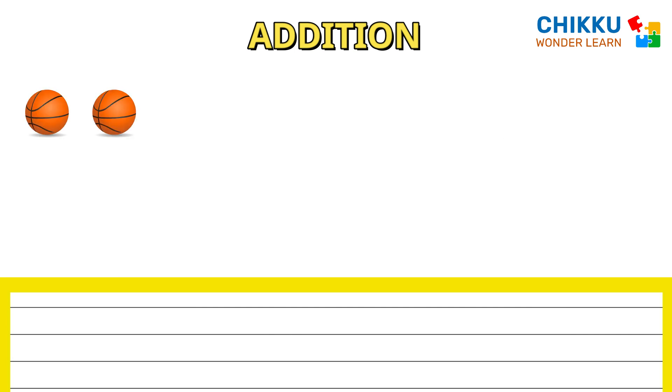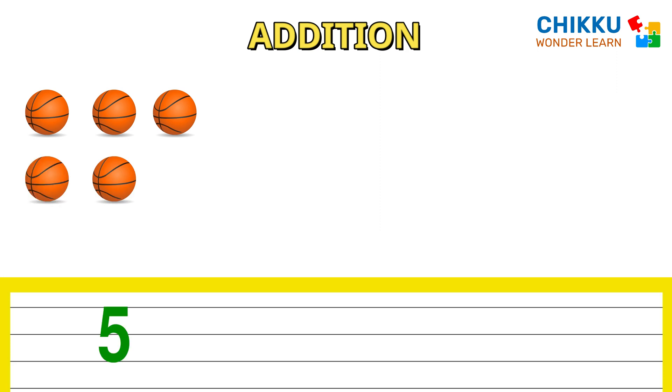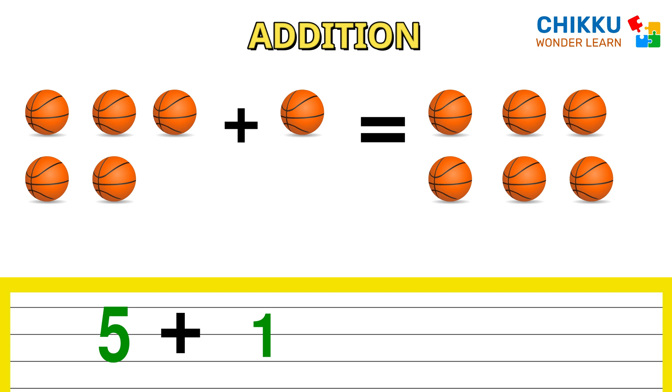One, two, three, four, five. Five basketballs plus one basketball equals to six basketballs. Five plus one equals to six.